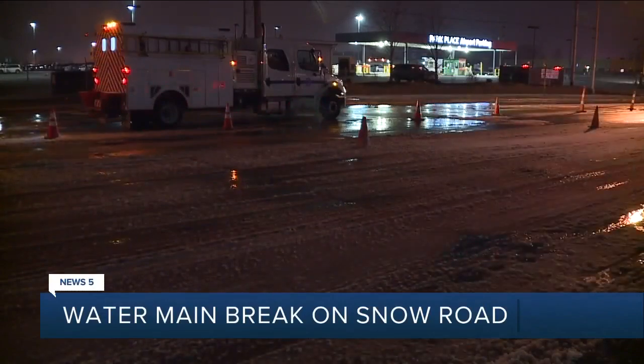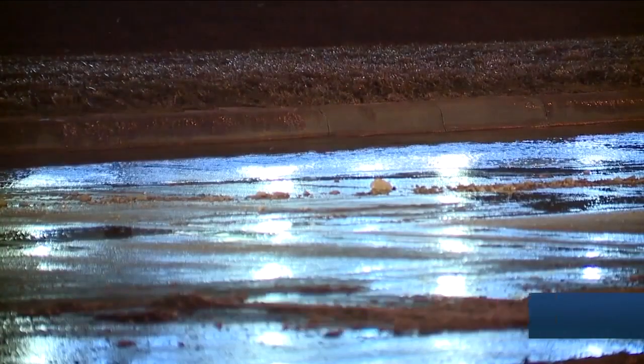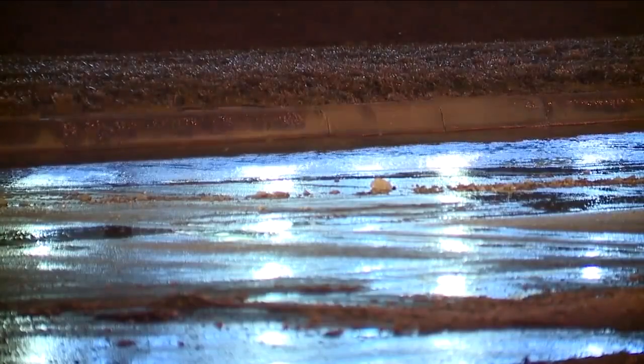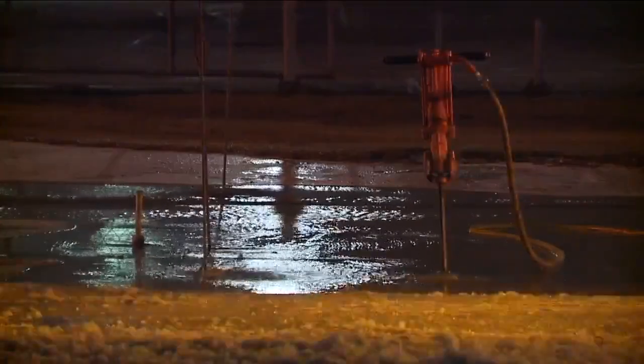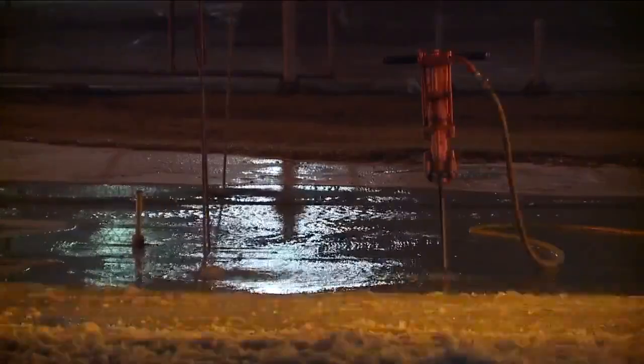You can see some freezing conditions out there. There are crews out there at the location. We'll touch base with Cleveland Water to see when repairs will be made. Looks like traffic is able to make it by right now, but we'll let you know if we see any other closures in this area.